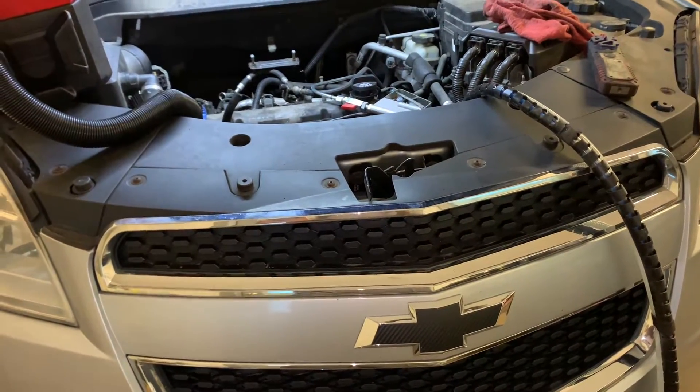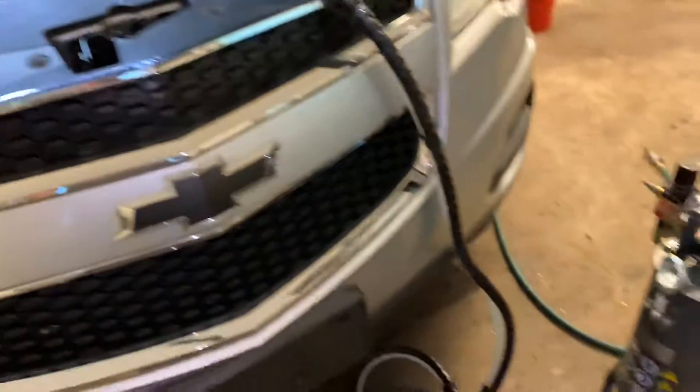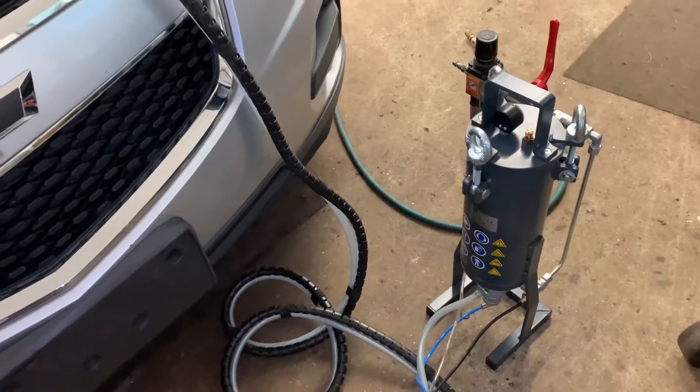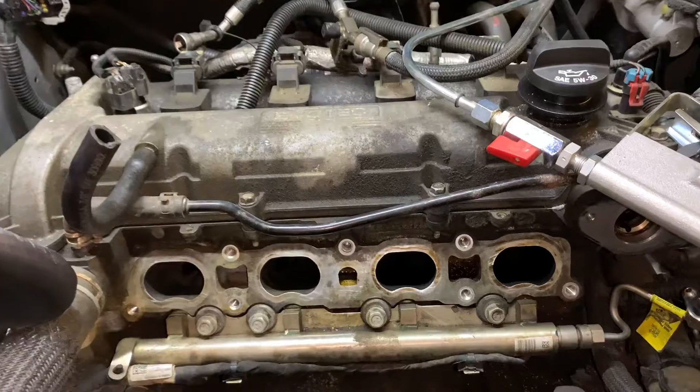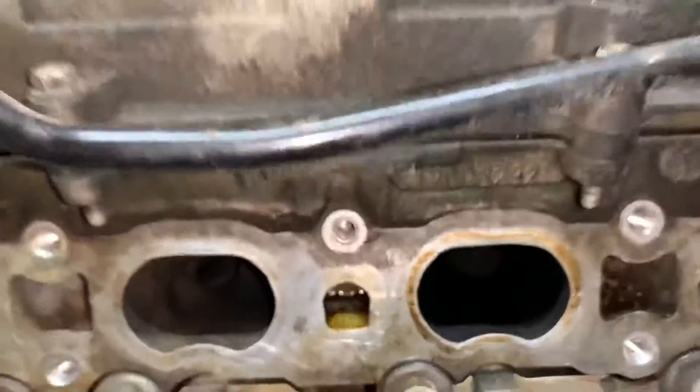Here we've got a 2012 Chevy Equinox 2.4 in for a GDI walnut blasting service. This is the walnut blaster that we are using here. It is filled with the walnut media, and basically that gets forced under high pressure into the intake ports to clean that excessive carbon off of the intake valves.